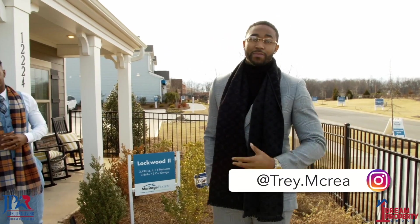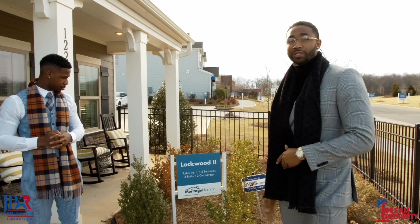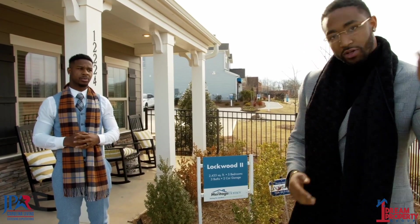I'm Trey, I'm with Meritage Homes, I'm a sales consultant. Today I'm going to take you through the Lockwood model — this is one of my most popular plans. It's a little over 2,400 square feet, it's five bedrooms, three baths. Come on, let's enjoy your tour.